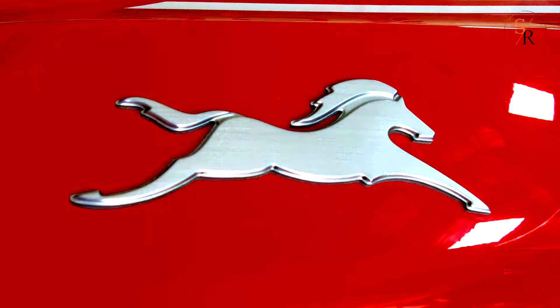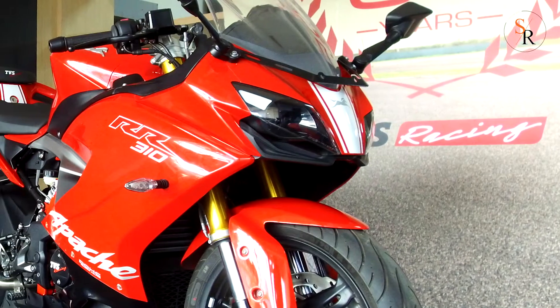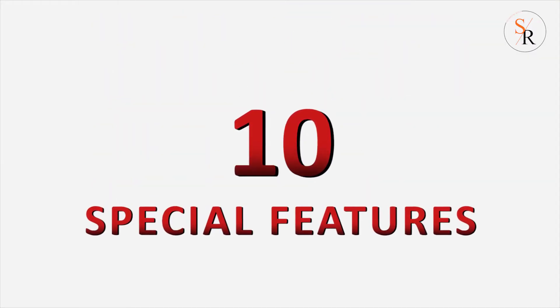Hello folks, welcome to Showroom Rides once again. Today we have an Apache RR310 and I'm going to give you details of 10 special features of this bike.